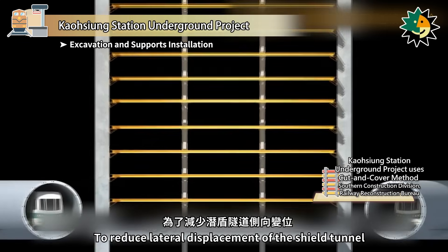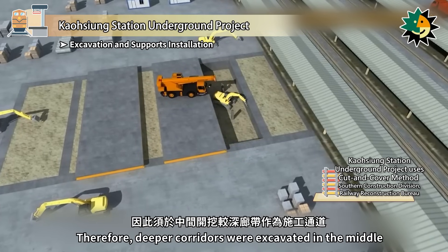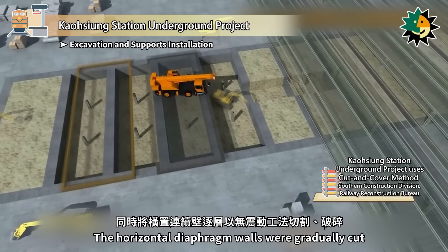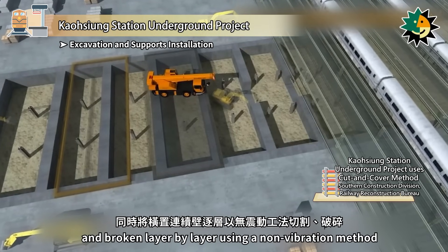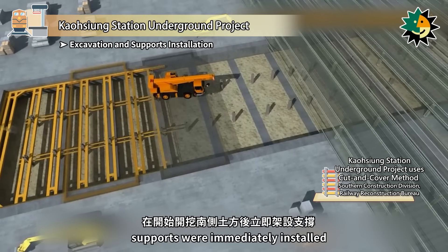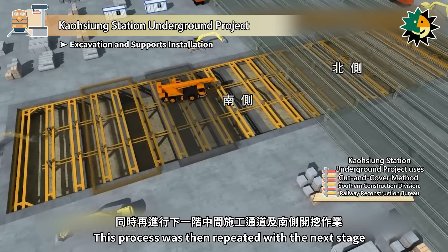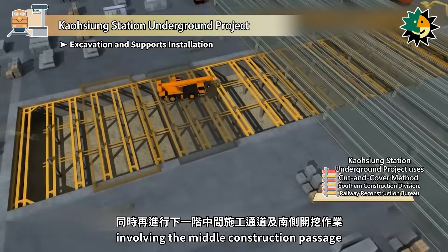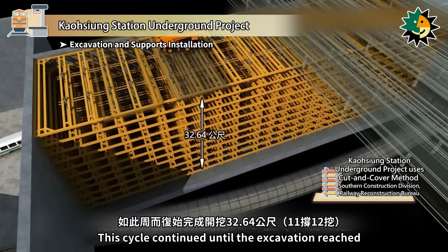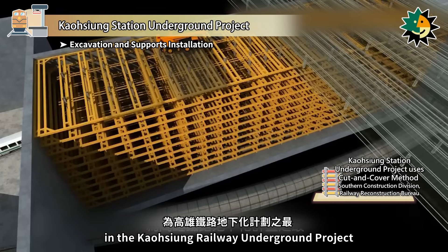To reduce lateral displacement of the shield tunnel, support levels were placed only 2.5 meters apart. Deeper corridors were excavated in the middle as construction passages. The horizontal diaphragm walls were gradually cut and broken layer by layer using a non-vibration method. After starting excavation on the south side, supports were immediately installed, followed by excavation and support installation on the north side. This process repeated with the next stage, involving the middle construction passage and further excavation on the south side, continuing until excavation reached a depth of 32.64 meters — the deepest excavation in the Kaohsiung Railway Underground project.